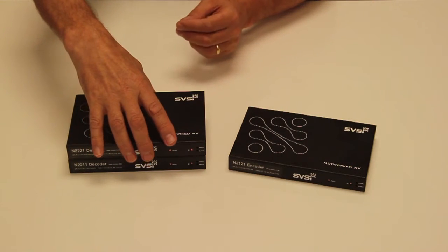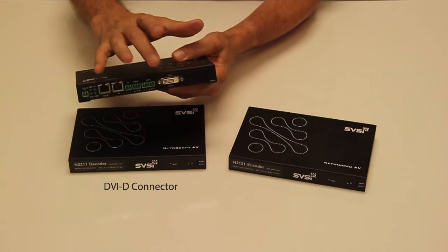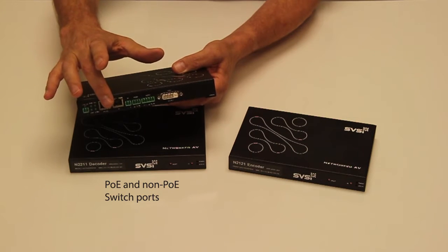We have two versions of the decoder. The N2221 has DVI-D output, audio, serial, and IR, a POE port and a non-POE port.